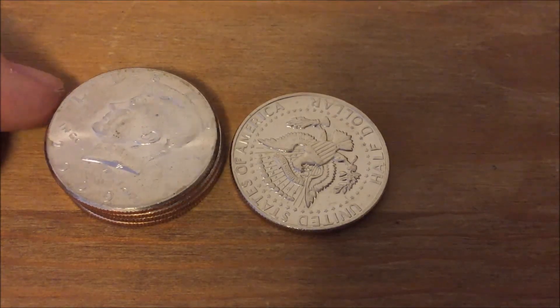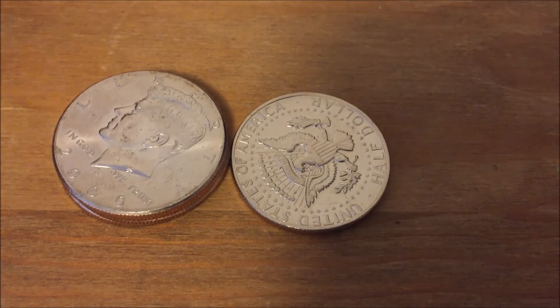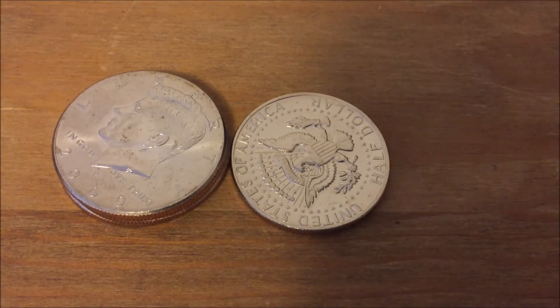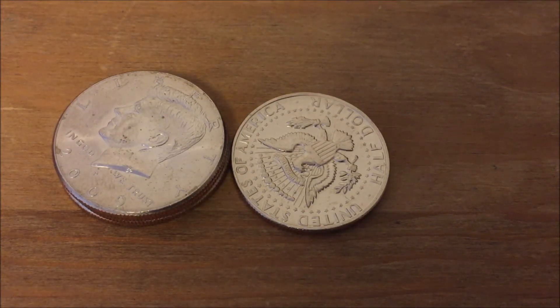Anyways, I enjoyed looking through these half dollars. Definitely excited about this 1972 that looks like it came out of an uncirculated set — I'll hang on to it. I hope you enjoy the video. Good luck and happy hunting.